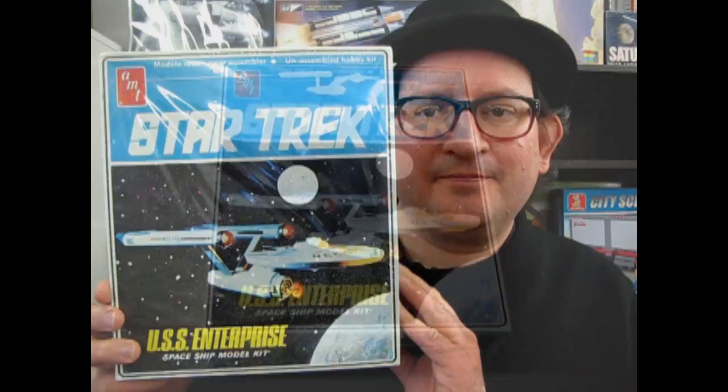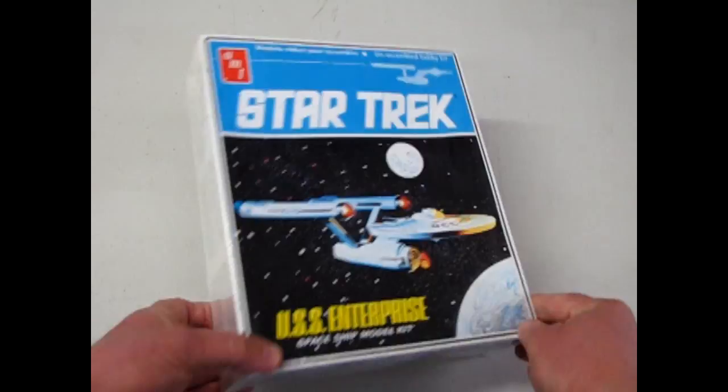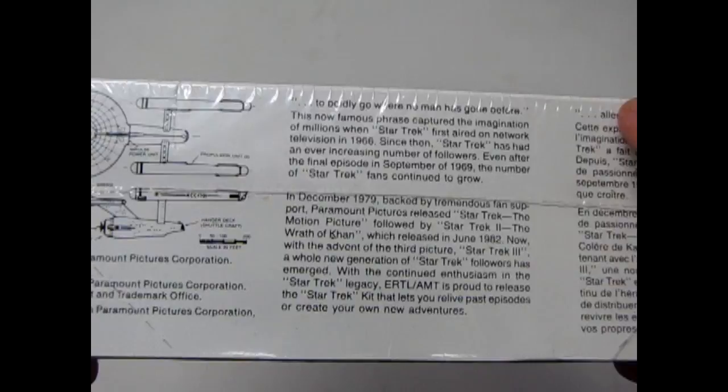Vintage beauty. So this was a kit that inspired part of my childhood. I just want to read to authenticate how old this is. "To boldly go where no man has gone before." This now-famous phrase captured the imagination of millions when Star Trek first aired on network television in 1966. Since then, Star Trek has had an ever-increasing number of followers, even after the final episode in September of 1969.